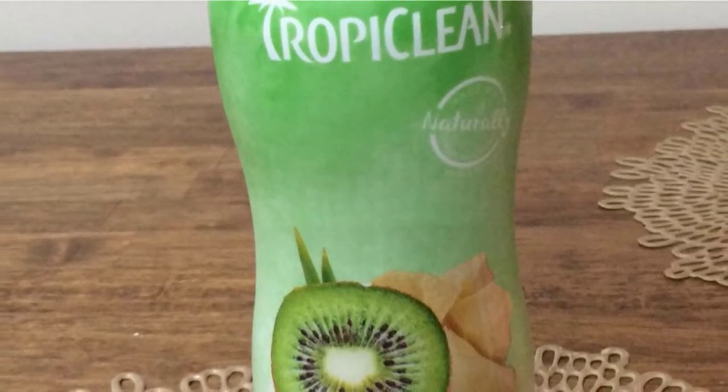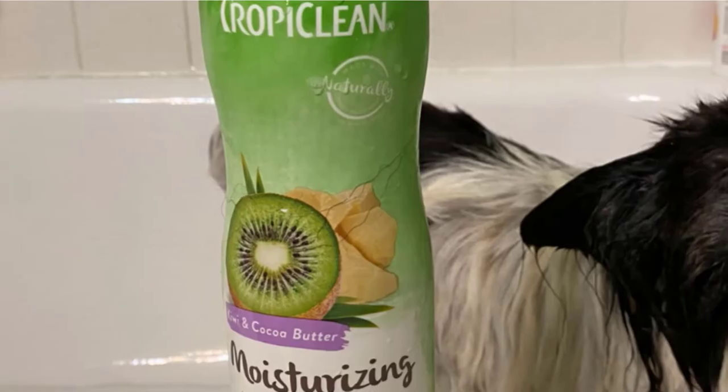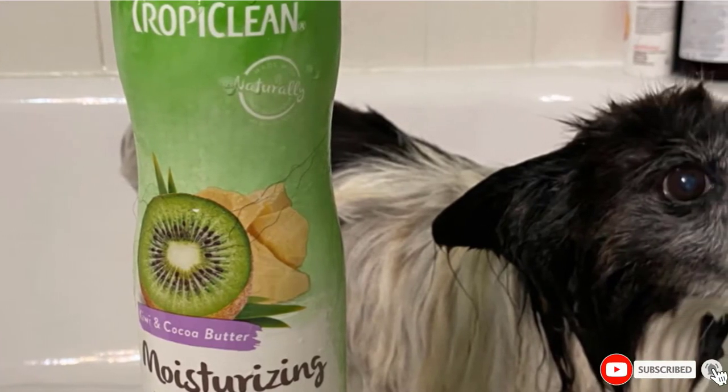Not only is this conditioner free from soaps, dyes, and parabens, but it contains colloidal oatmeal and vitamin E in order to provide your dog's skin and coat with the necessary care to protect it from further harm.